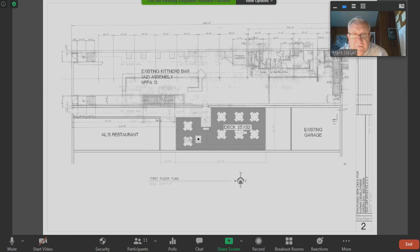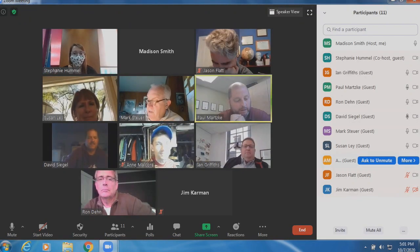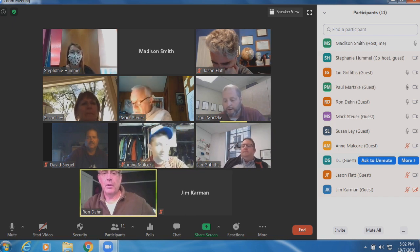I believe we should add that our approval would be contingent upon the fact that it meets those requirements. That would be fine for me. Is there a friendly amendment to meet inspection and fire safety codes? Correct. Alderman Stoyer, do you agree with that? Yes, I'm fine. For a vote on this motion: Susan? Yes. Alderman Stoyer? Yes. Justin? Aye. Ron? Yes. Ian? Yes. David? Yes. And I also vote yes. Motion carries unanimously.